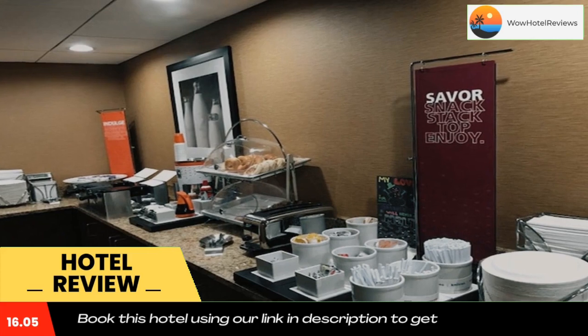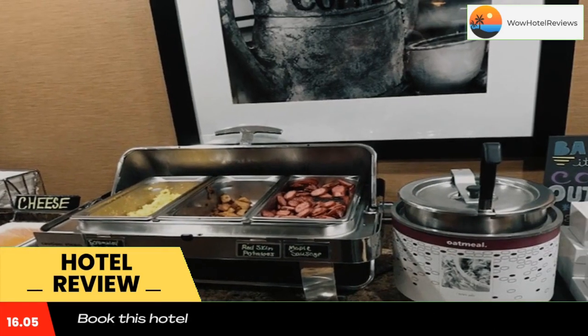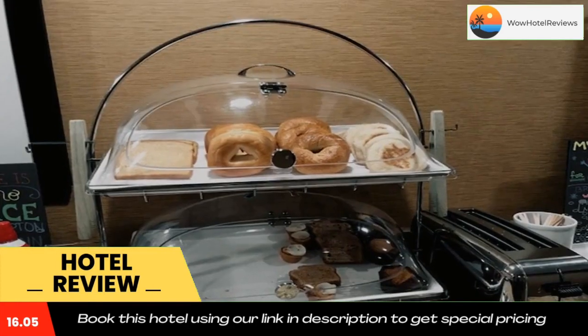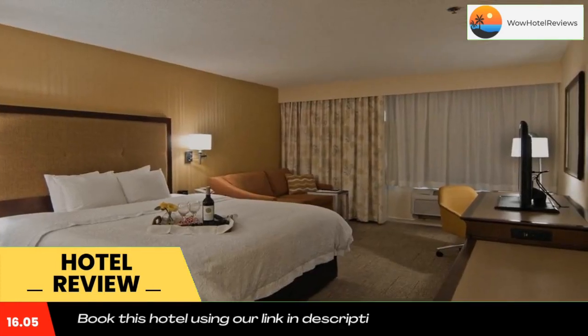Relax in the sauna after working out in the on-site fitness center. The Chillicothe Hampton Inn also provides a business center and laundry facilities. A hot continental breakfast is served every morning in the lobby.